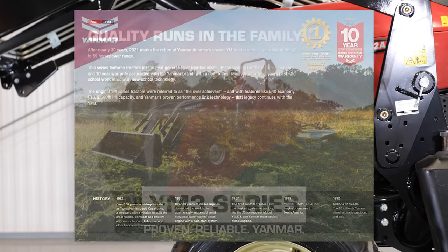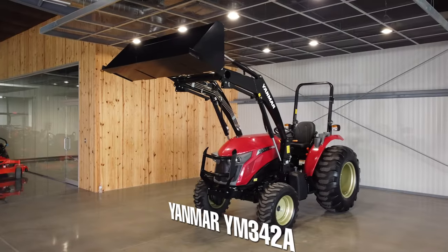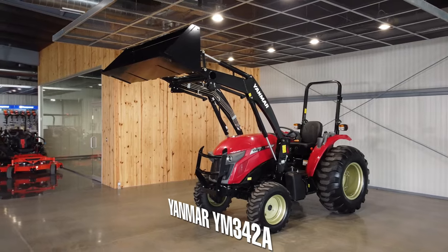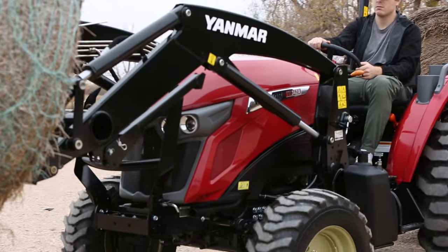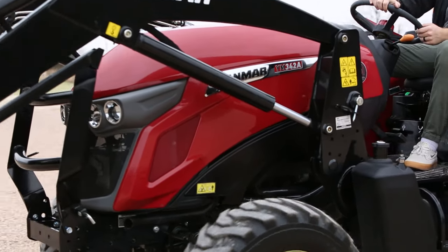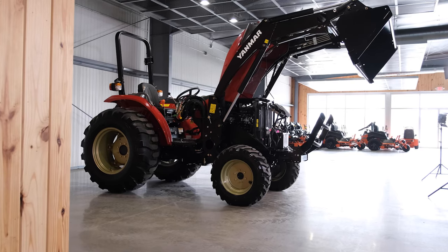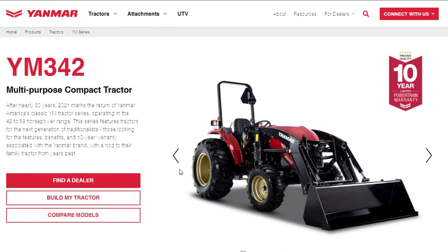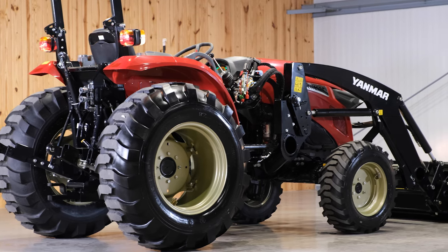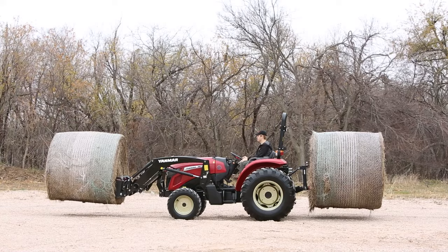The YM series ranges in horsepower from 42 to 59 horsepower. I will be showing you the Yanmar YM342A compact tractor — the entry-level 42 horsepower tractor. It packs a ton of power and comes in at a cost that is hard to ignore. The features that come standard on this tractor are the same across the YM series; the main thing that changes as you go up in horsepower is tire size. I'll go over all the specs and standard features and do a quick test on how this machine handles hay bales.